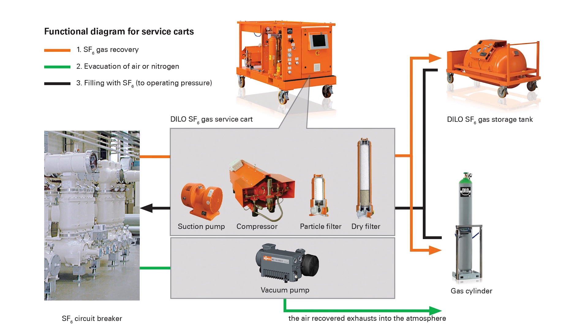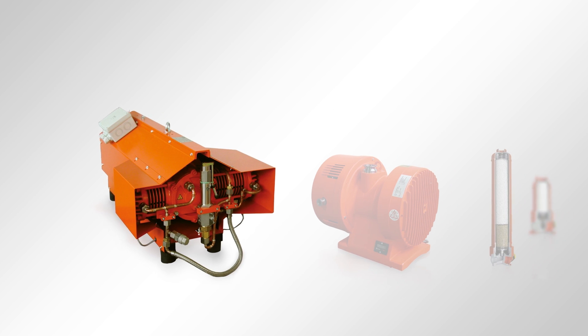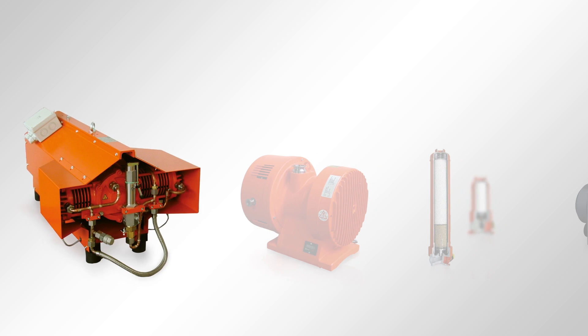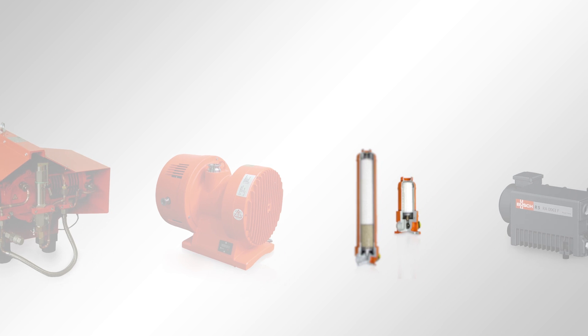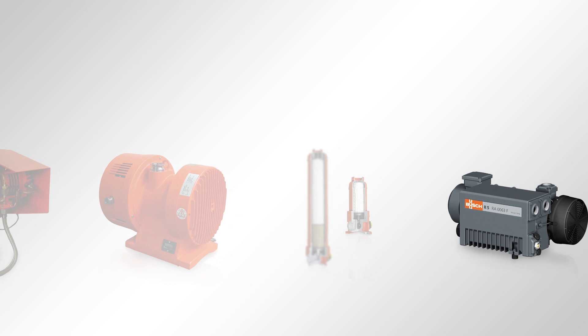A typical DLO gas service cart contains a compressor for gas recovery up to atmospheric pressure, storage in liquid state and filling operations, a suction pump or vacuum compressor for gas recovery, particle and dry filter for gas purification, and a vacuum pump for evacuation of air.